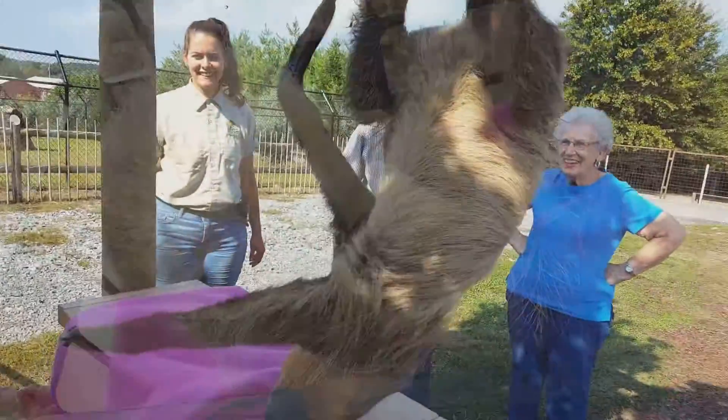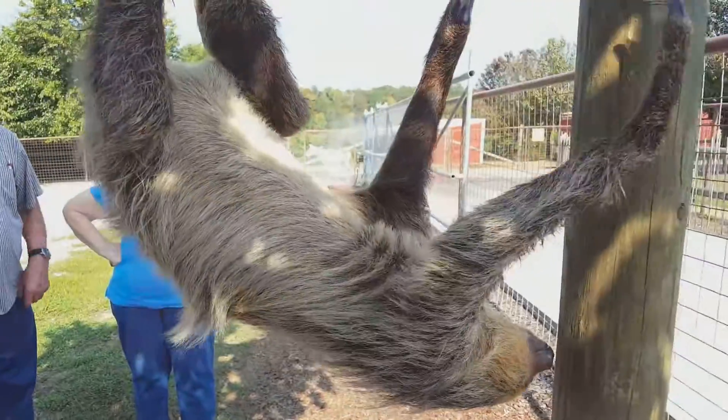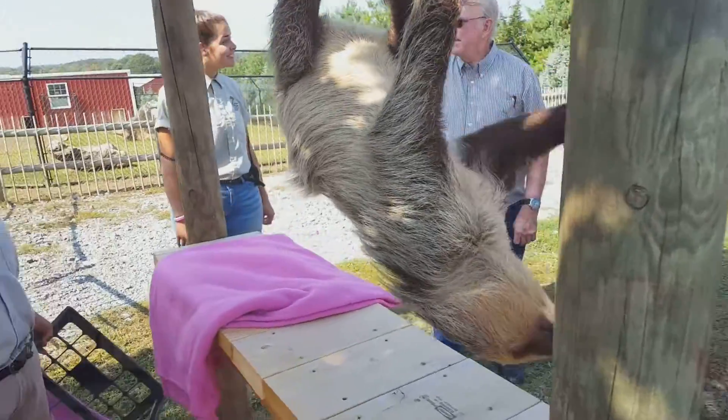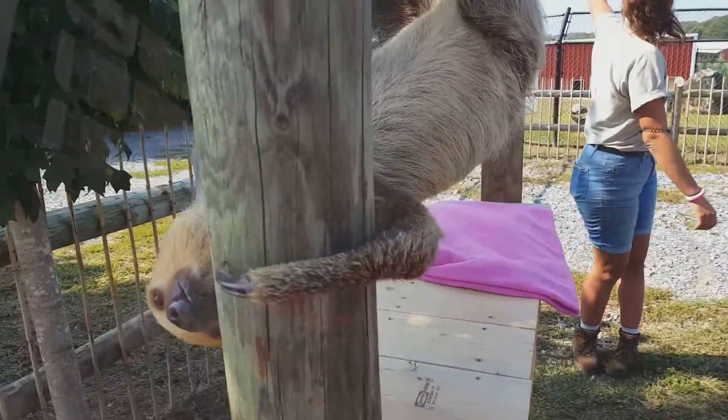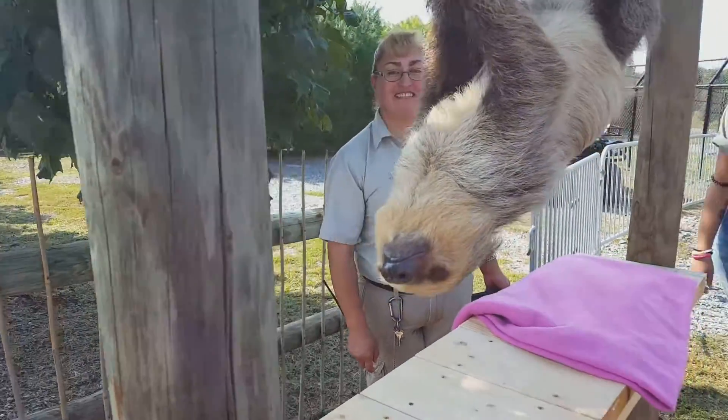Out in the wild, they would also usually have moss, algae, and different plants that would grow on them. You can see them out there — they're actually kind of a green color, and they use that for camouflage and protection against predators. Their biggest predators are jaguars, eagles, and humans, because we're taking over their environment.